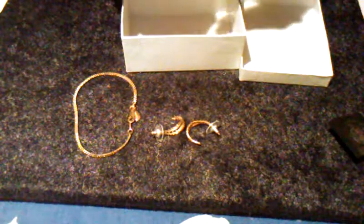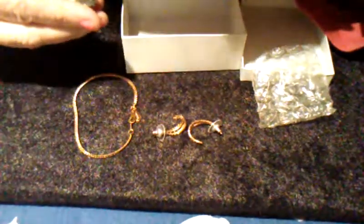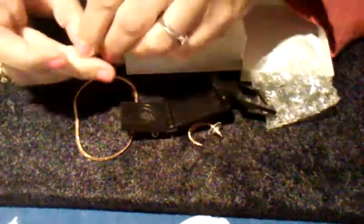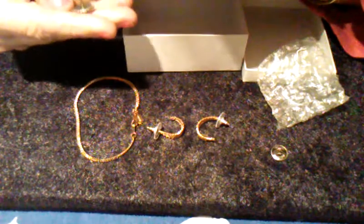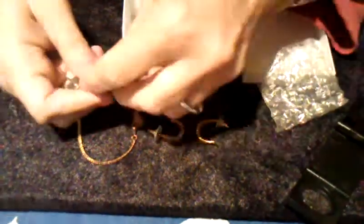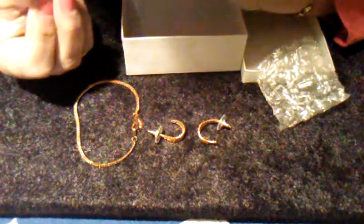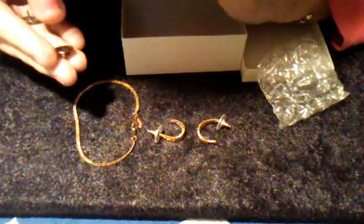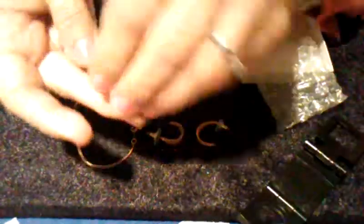And one more thing: this is a silver tone pin — it's a heart with a flower on top and it says Jesus. It has a screw back, and it says Made in the USA.